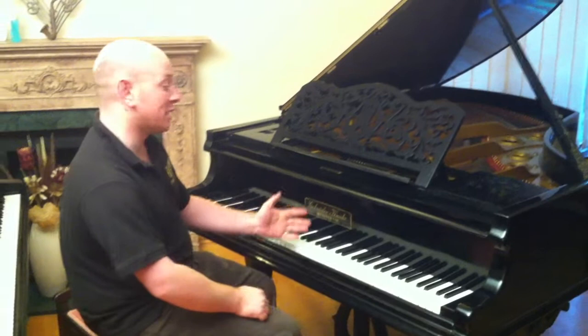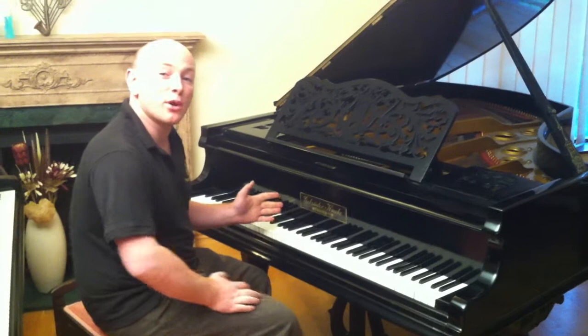Any questions about this piano or any other pianos you've seen us advertising, please give us a call on 01623 551 788.